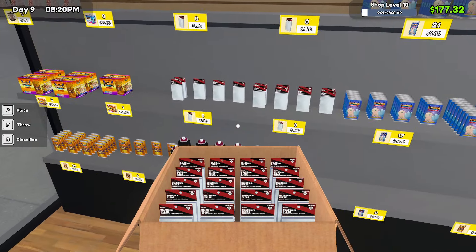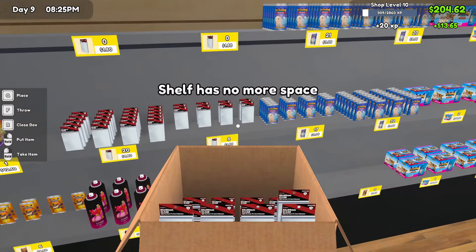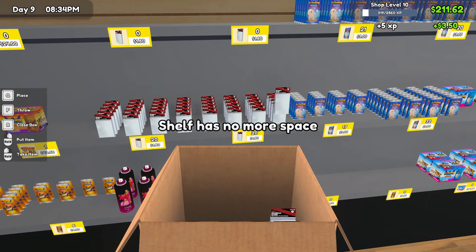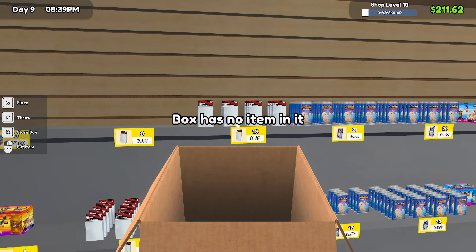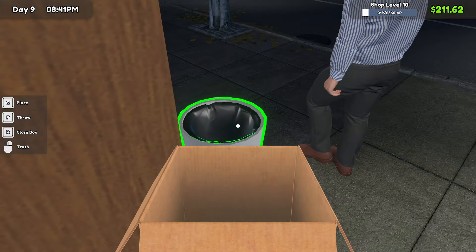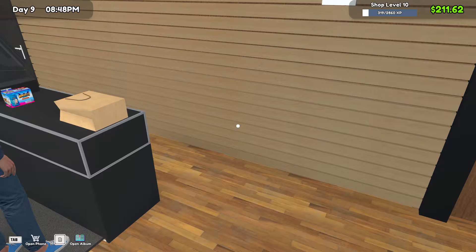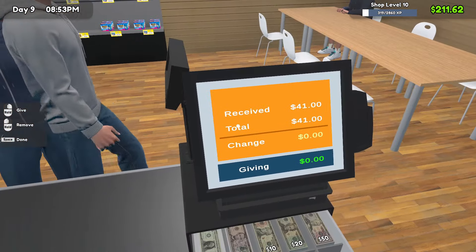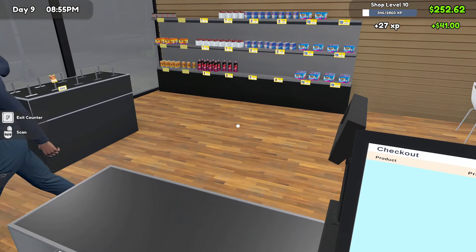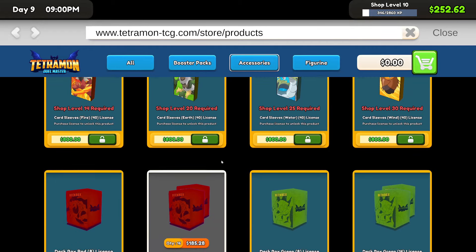We've got the sleeves — chuck them in there as well and keep things going. I'm telling you guys, they only sell for a dollar eighty but do not sleep on them. These things just make me so much money. The margin is pretty low but they're pretty much a double-up, and they're such a great add-on — you make a dollar thirty-two, they cost forty-eight cents. They're probably my favorite thing to sell in the whole shop — most boring thing but my favorite.